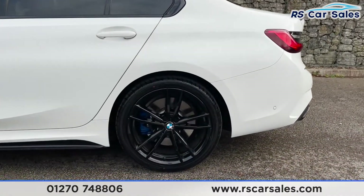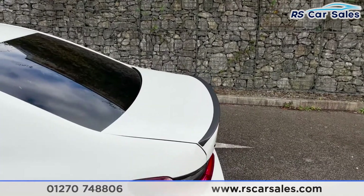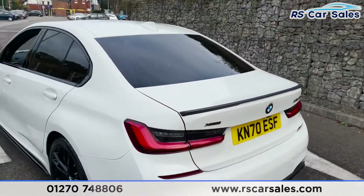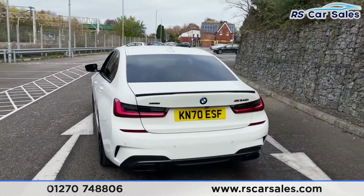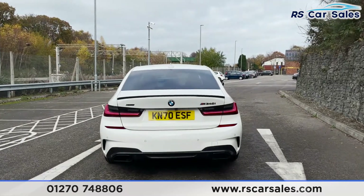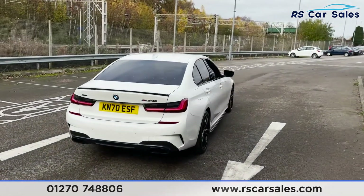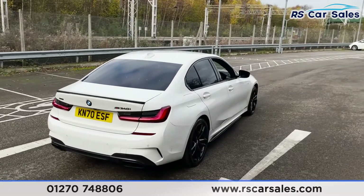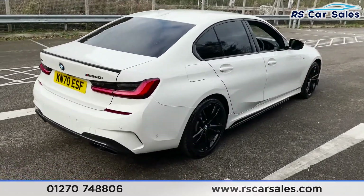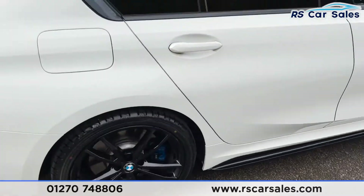We've got privacy glass for the rear passengers, shark fin antenna on the top. There's a look at that third alloy wheel. Coming up you've got your black spoiler lip at the rear. We've also got front and rear parking sensors as well as a reversing camera, dual exit exhaust tips one on either side. As we make our way round you'll notice that the vehicle is free from any major marks, dents or scratches.